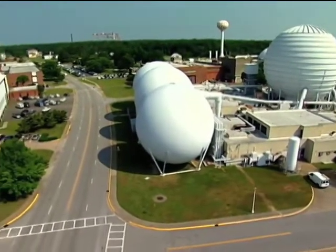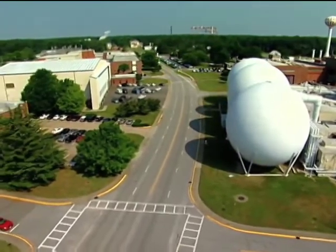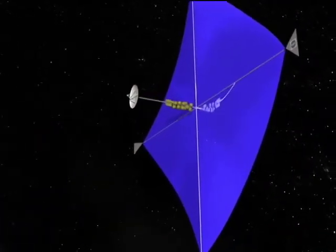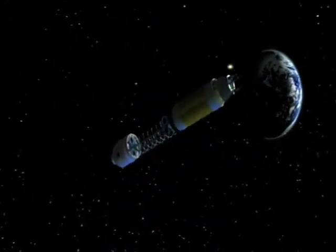The company is working with Langley Research Center to advance a solar sail technology for NASA's in-space propulsion program. And one thing is key: mass is really what it's all about.